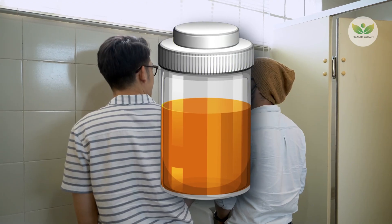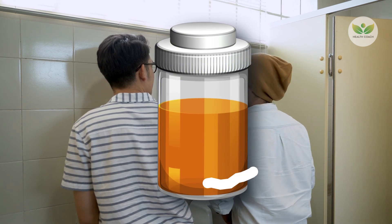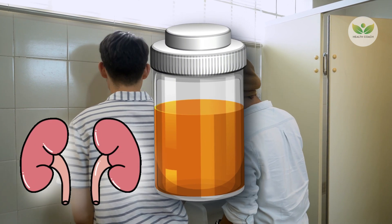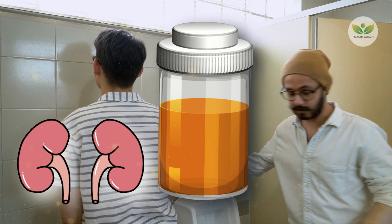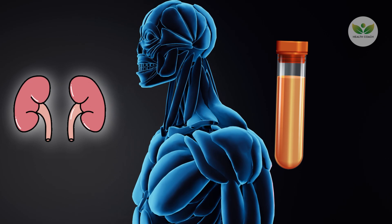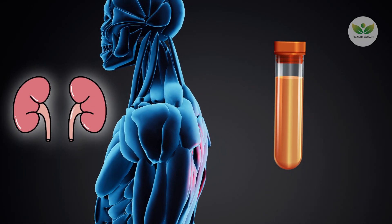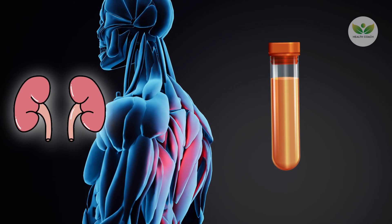Proteinuria, the presence of excess proteins in urine, is a condition that should ideally not occur, as the kidneys function as filters, allowing extra salts and fluids to pass through while preserving proteins. Creatinine, a waste product produced by muscles during physical and metabolic activities, is usually filtered out by the kidneys.